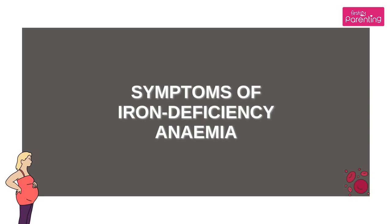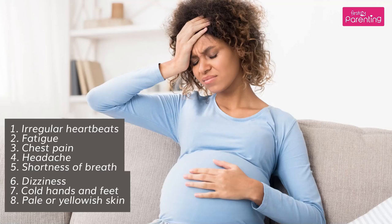Symptoms of Iron Deficiency Anemia: Irregular Heartbeats, Fatigue, Chest Pain, Headache, Shortness of Breath, Dizziness, Cold Hands and Feet, and Pale or Yellowish Skin.